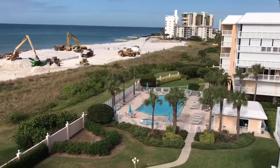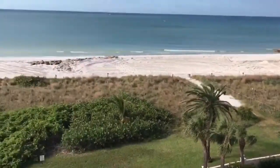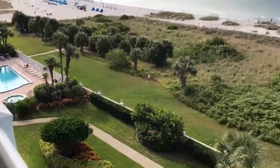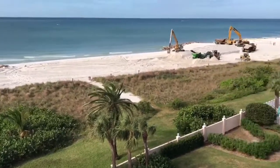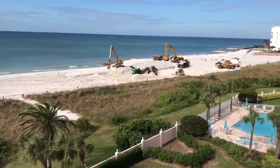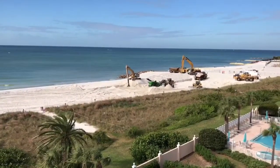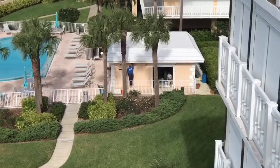A beautiful morning at Silver Sands. People are already down at the South Pool enjoying the sun. It's probably in the mid-70s.